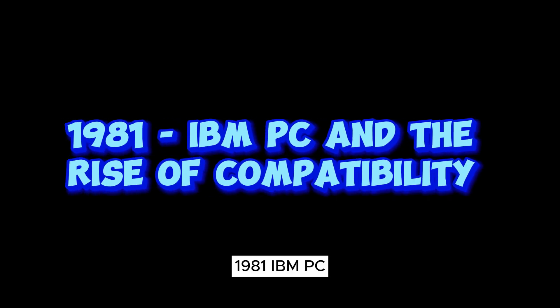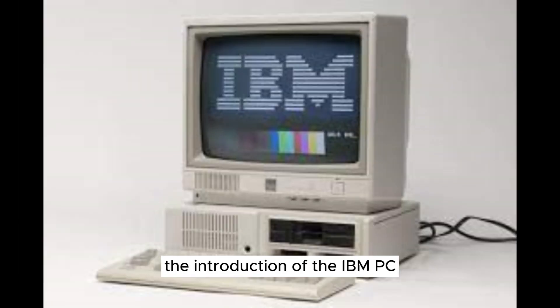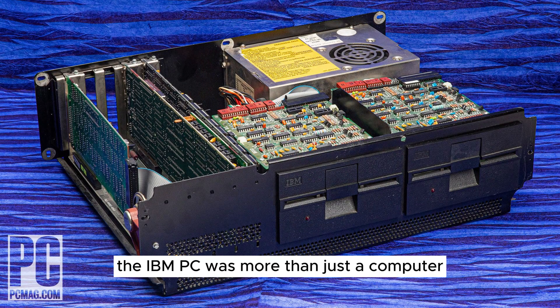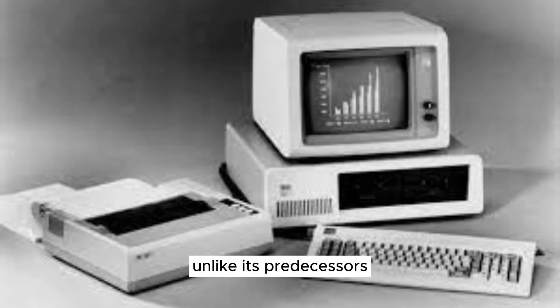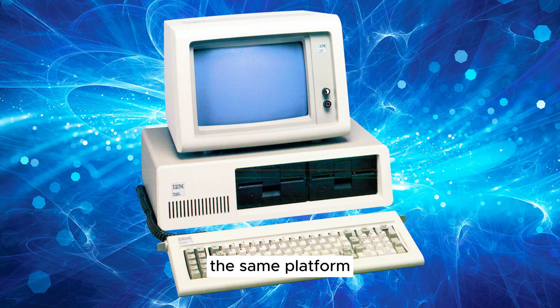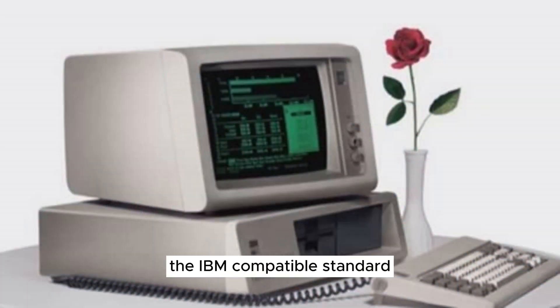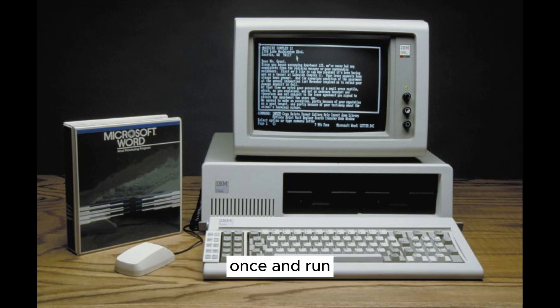1981 — IBM PC and the Rise of Compatibility. Our journey takes us to the transformative year of 1981, which witnessed the introduction of the IBM PC, a machine that would redefine the computing landscape. The IBM PC was more than just a computer — it was a revolution in compatibility. Unlike its predecessors, it utilized an open architecture that allowed third-party manufacturers to create hardware and software that could run on the same platform, setting the stage for the IBM-compatible standard.